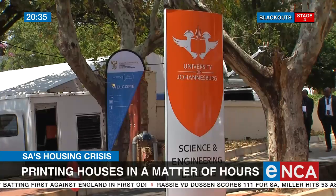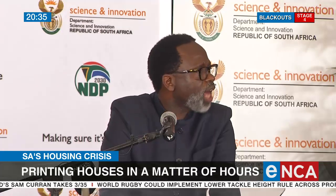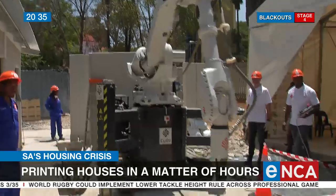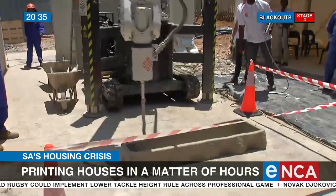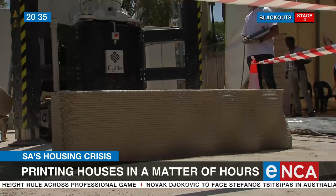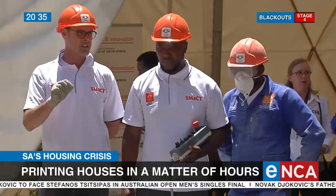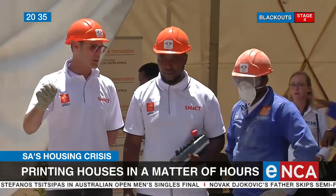The 3D printer is being tested at the University of Johannesburg. According to statistics, there are an estimated over 2,600 informal settlements in South Africa, accommodating 1.4 million households. We have a housing crisis that cannot only be dealt with by using traditional ways of construction — it's going to be a mix, and 3D printing will be part of that mix. The country's housing backlog sits at 2.3 million.